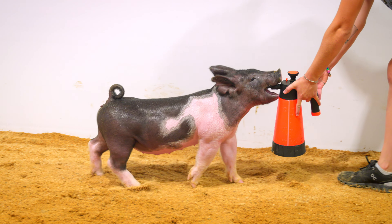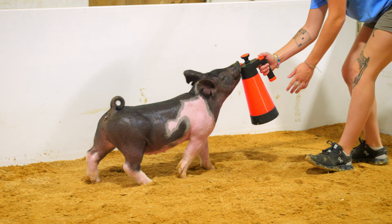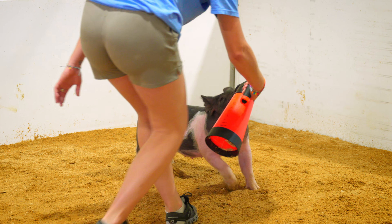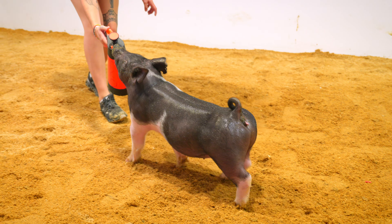In terms of muscularity and stoutness and density, she can not only be a good show gilt but potentially a good sow as well. This one's backed by several generations of good females. We have a ton of faith in this little girl.